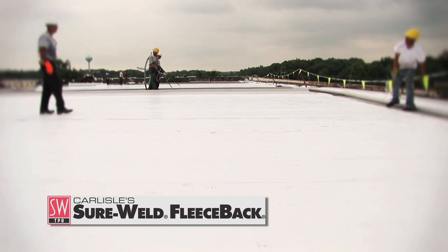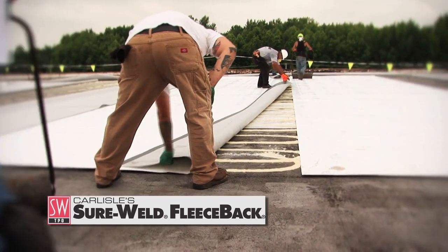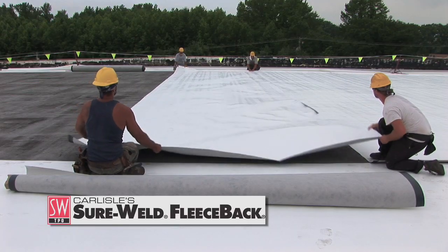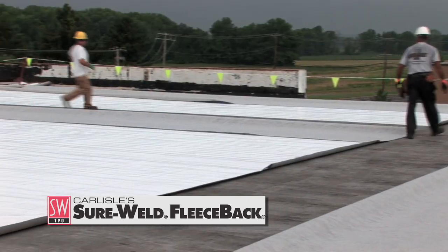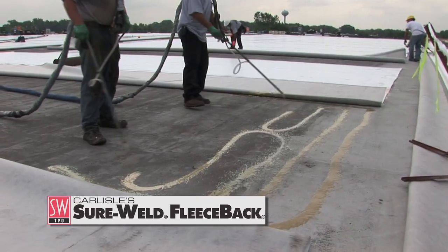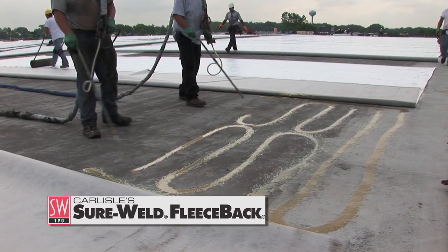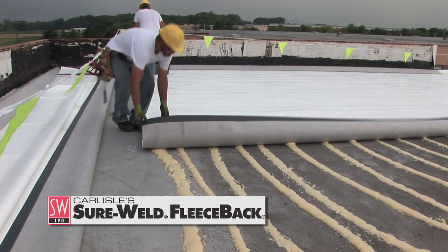What we like best about the FAST adhesive systems is how applicator-friendly they are. There is a window of opportunity for mating insulations and roofing membranes into the FAST adhesive that allows us to place them and roll them into place, eliminating many wrinkles that would normally occur in a totally adhered system.